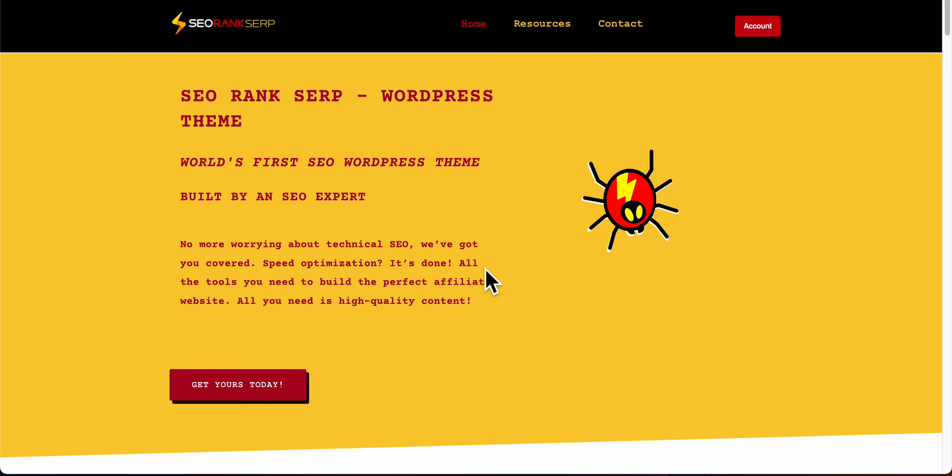This video is about my new WordPress theme that I've been working on for quite a while now. It's the first SEO WordPress theme built by an SEO expert. A lot of these themes, whether very vanilla or packed with features you only use 20% of, are not really built with SEO in mind — just basic title tags and very minimal implementation.